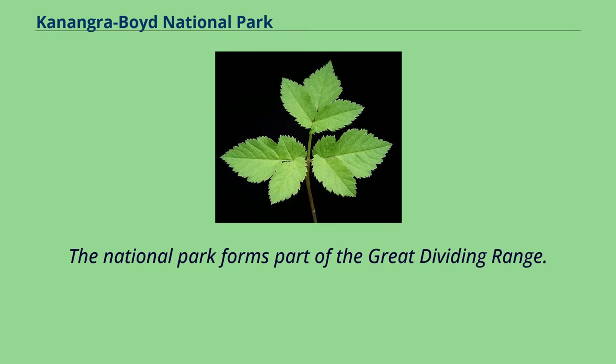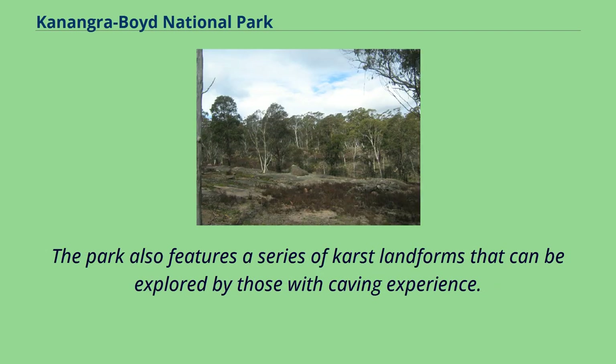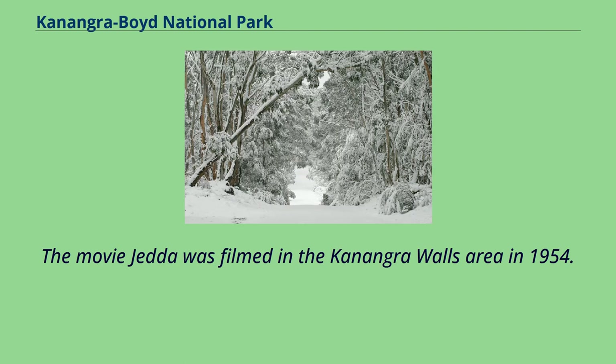The national park forms part of the Great Dividing Range. Notable features of the national park include the Thurette Spires, Conangarow Walls, Mount Kalong, and three waterfall systems: the Kalong, the 225-meter two-tiered drop Conangara, and the Morong Falls. The park also features a series of karst landforms that can be explored by those with caving experience. The movie Jetta was filmed in the Conangaraboyd Walls area in 1954.